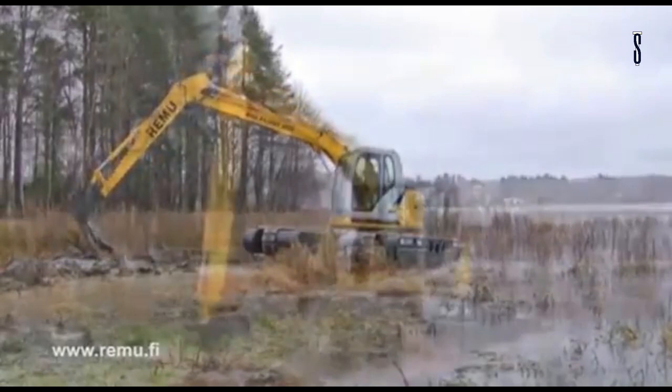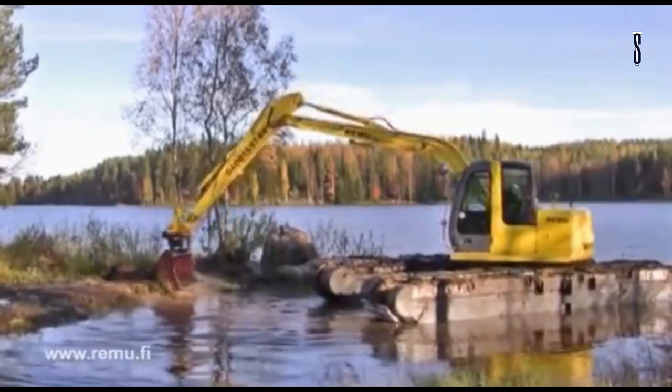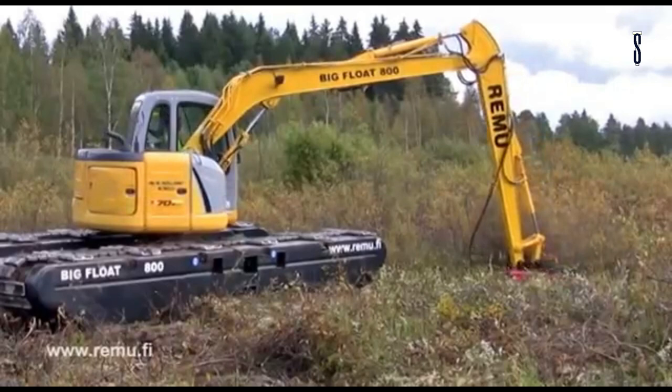One of the components that attracts attention is the use of chains similar to those of a conventional excavator, which allow a more robust travel chain to be built. This machine is handy for excavation and suction dredging, riverbed cleaning, landscaping and aquatic pruning, and dike construction and marsh restoration.